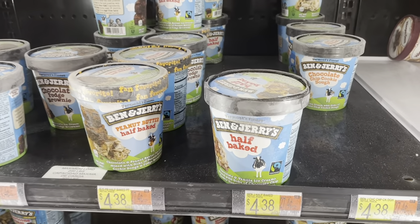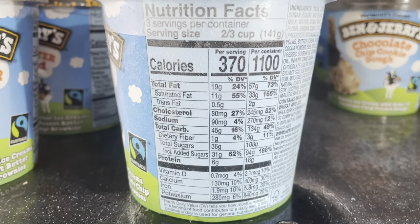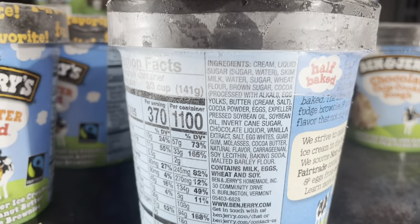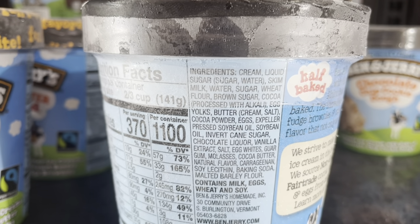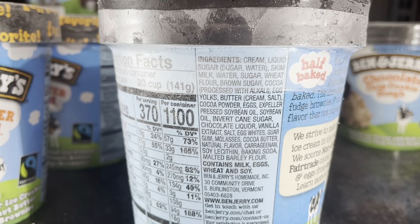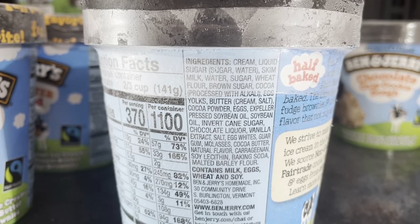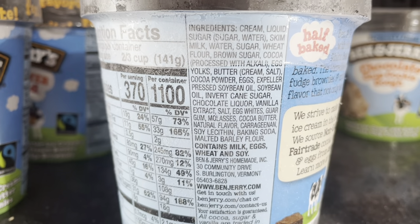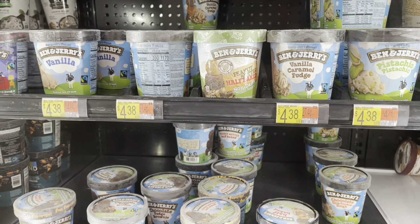Ben and Jerry's is definitely going to be one I recommend avoiding. Just look at the added sugar — 31 grams per serving, 94 in the whole pint. They're also adding wheat flour, so just be careful if you're sensitive to gluten. I see expeller pressed soybean oil and conventional soybean oil, so that's a no-no. We also see things like carrageenan and soy lecithin. Yeah, Ben and Jerry's is not going to be on my suggested list.